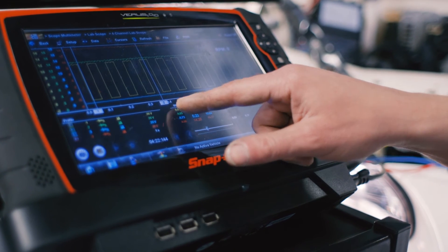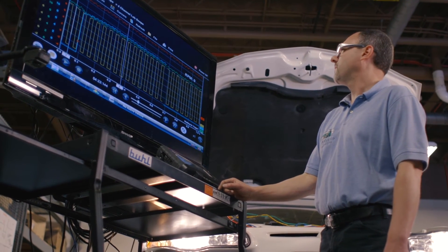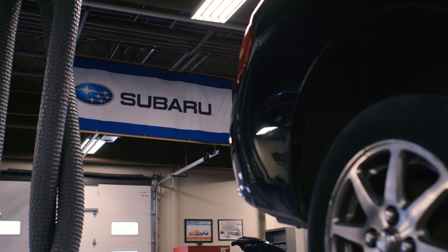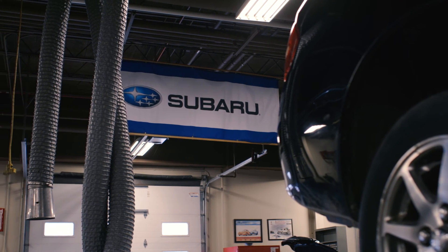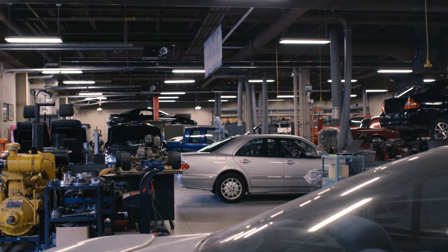Our students that leave here, they leave here with an associate degree, which is an actual college degree. We're a Snap-On diagnostic certification center — the only one in the state — and we're working with Subaru, developing Subaru U. In fact, we were the first college in the country to have Subaru as a sponsor.